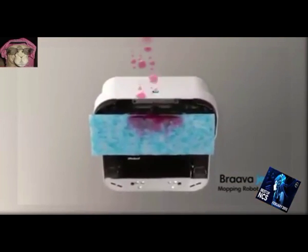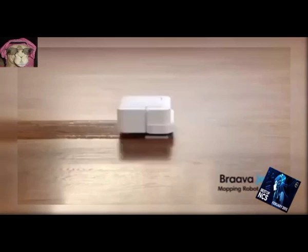75. Floor Mopping Robot. Mops hard floor surfaces in kitchen and bathroom.